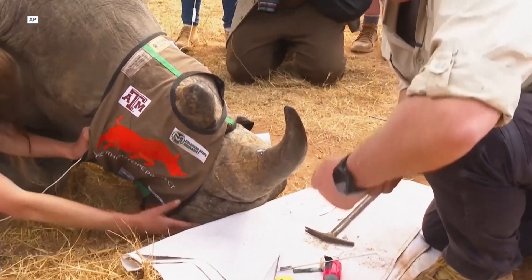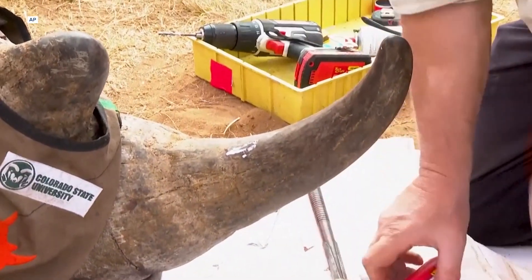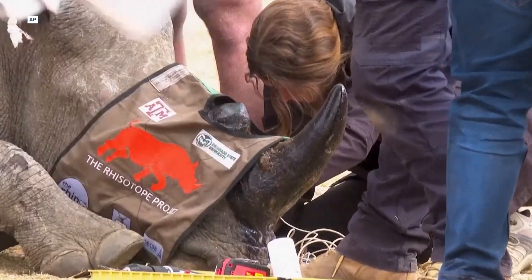And this test isn't to turn these guys into souped-up Donkey Kong characters. This team of veterinarians, researchers, and nuclear experts are inserting radioisotopes into the horns of 20 rhinos to help combat poaching. This guy here is the director of radiation and health physics at South Africa's University of the Witwatersrand, and heads up this radioisotope project.